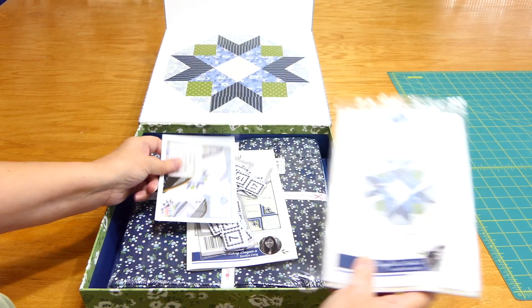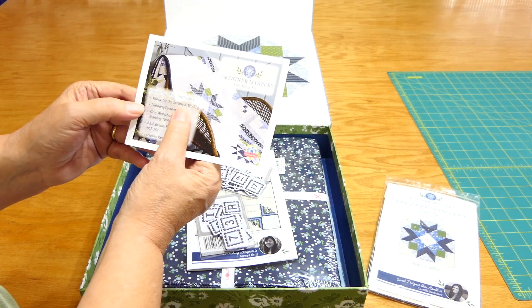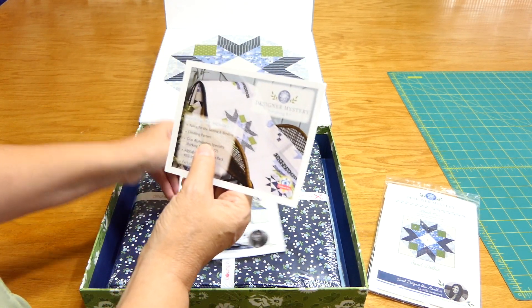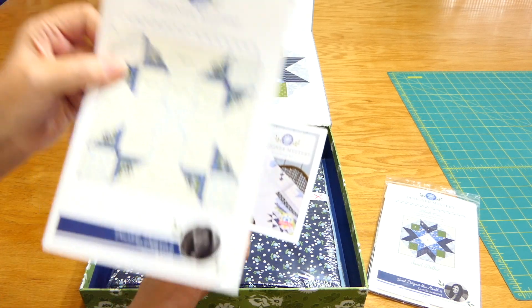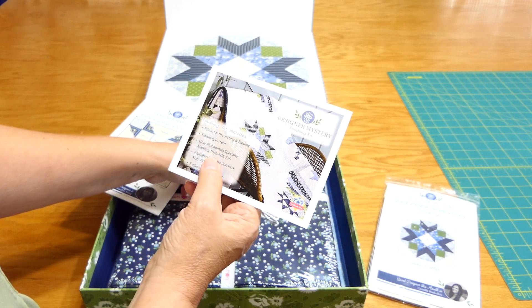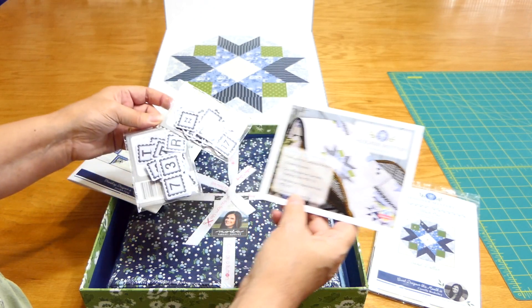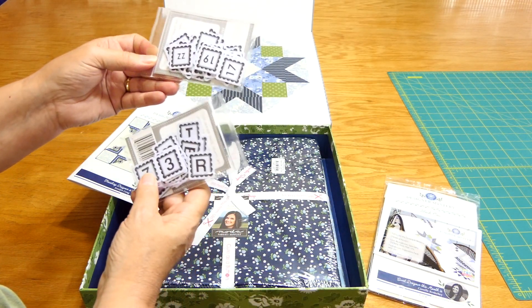They also sent me fabric for the setting and binding — the finishing pattern, which is this. And some Alphabitties and the expansion pack, and then of course the block. Here are the Alphabitties.